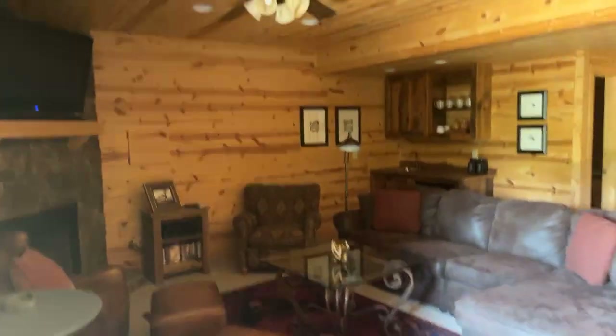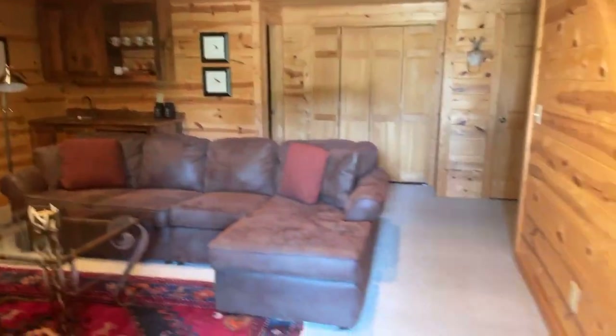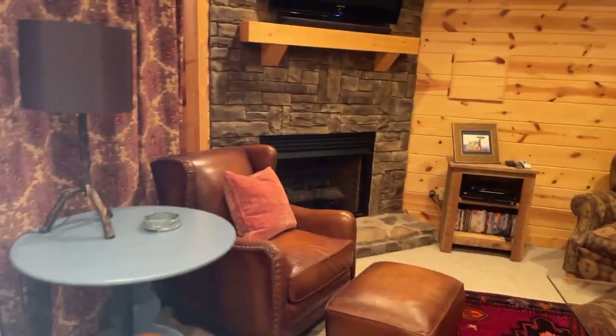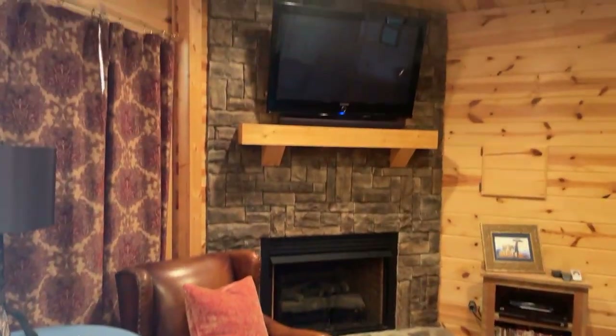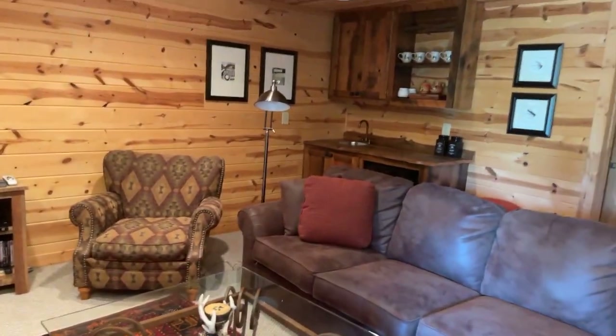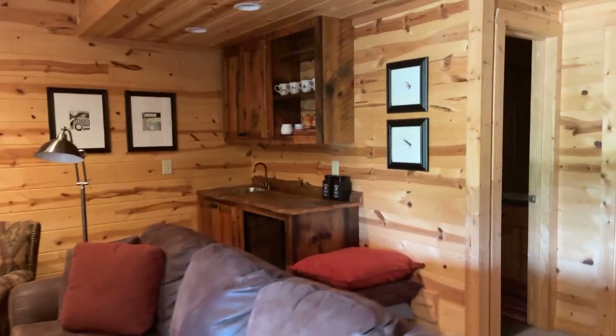I just made it down from upstairs and I'm heading to the basement now. It's Berber carpet down here — looks clean. It does have a fireplace, and it is gas. It smells a little, but that's just the basement. Upstairs smells like wood — you can tell they use the fireplace. Looks like it's got a fridge down here too.